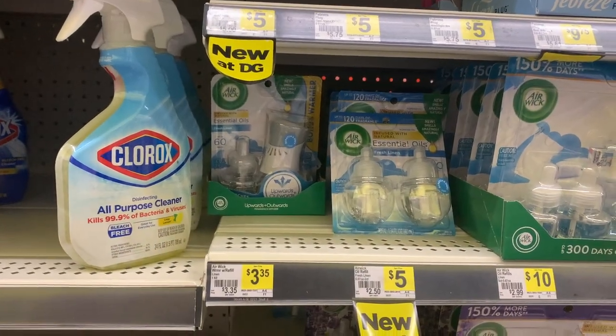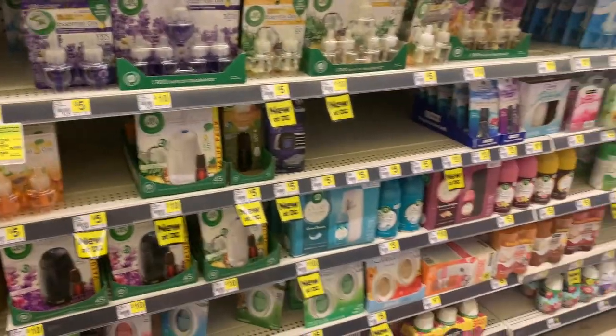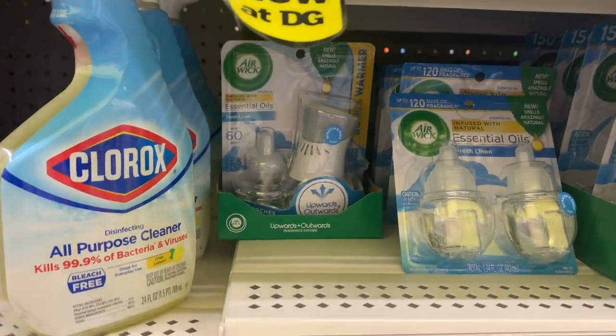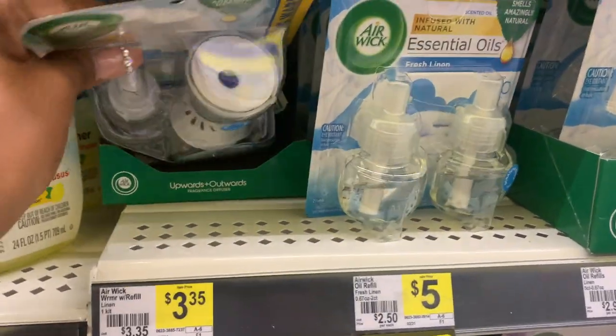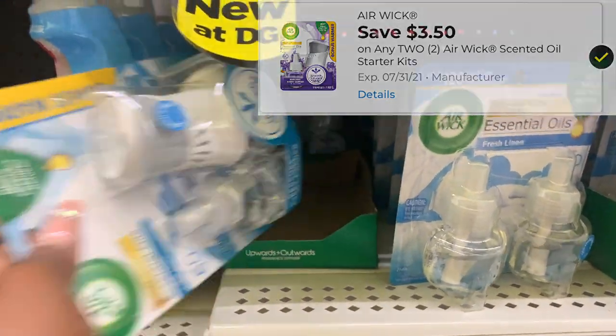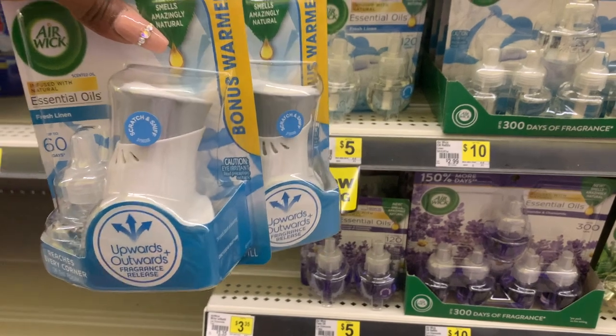I'm going to be doing the Airwick deal again — I need to stock up on these, I am running low. This store is limited to just one scent. Again, they are on sale two for $6.50, and we have that $3.50 off two digital coupon dropping them down to $3 for both, or $1.50 each.